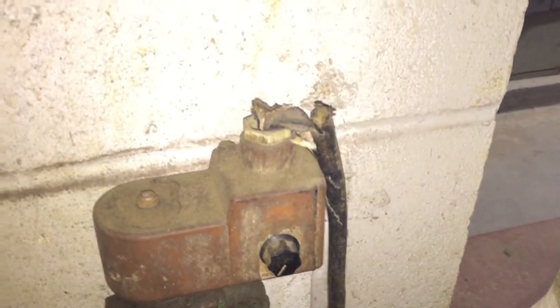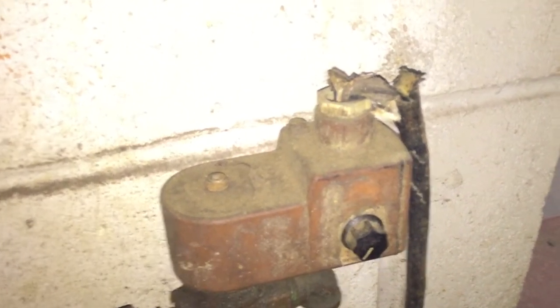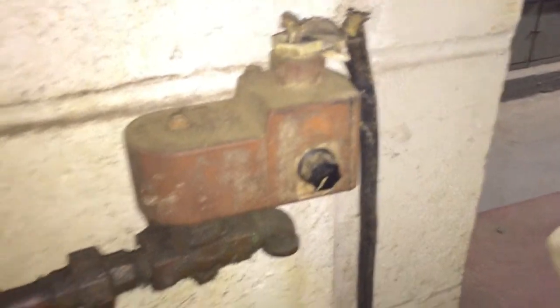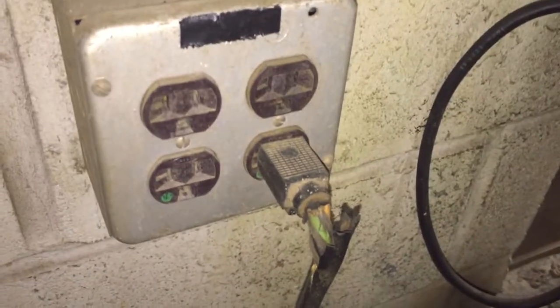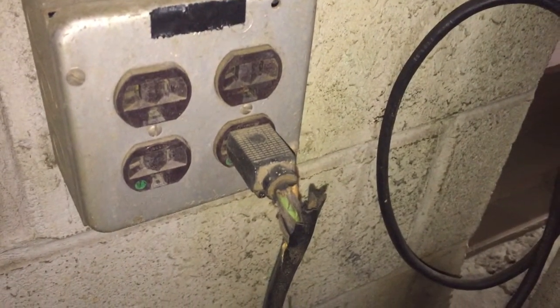So what we end up with is a couple of violations. One being section 412 number 7: a flexible cord is not permitted to be used subject to physical damage. This is clearly damaged. I don't know how it got damaged, but it is nonetheless damaged pretty badly.